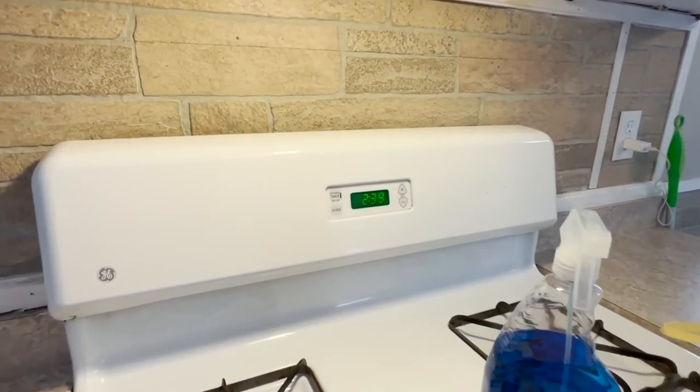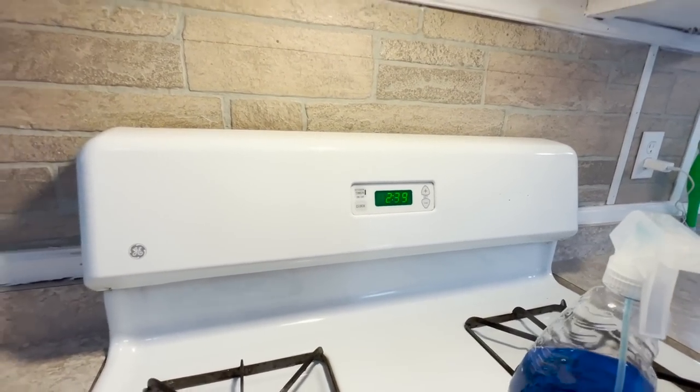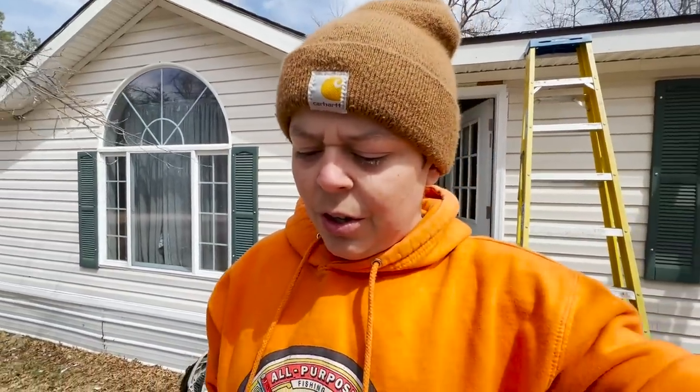All right y'all, just got done cleaning the fish. It is currently only 2:39, and me and Ryan actually picked up some lunch on the way back, so I'm going to wait to eat these until later tonight — I'll have them for supper or something. Stay tuned, probably see you guys later tonight.